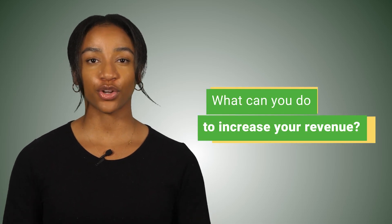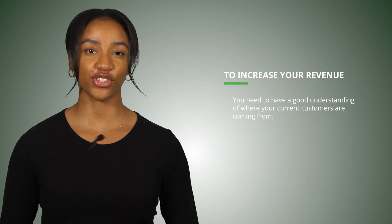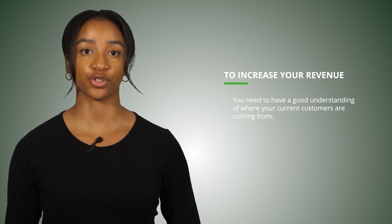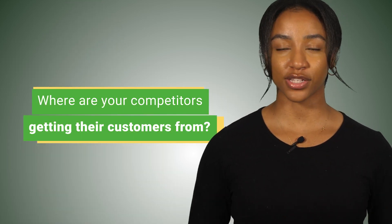You now have a budget to cut expenses, but what can you do to increase your revenue? To increase your revenue, you need to have a good understanding of where your current customers are coming from — whether it's word of mouth, website traffic, or another source. You need to know the answer to this question. If you're just starting out, ask yourself where your most ideal customer would come from and where your competitors are getting their customers.